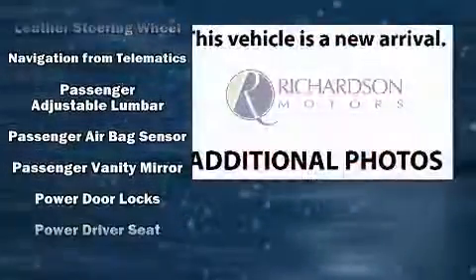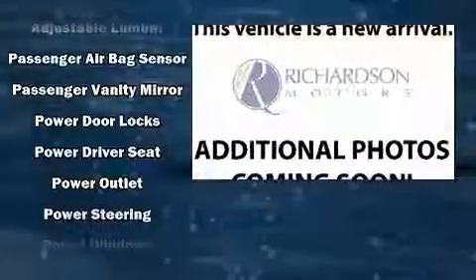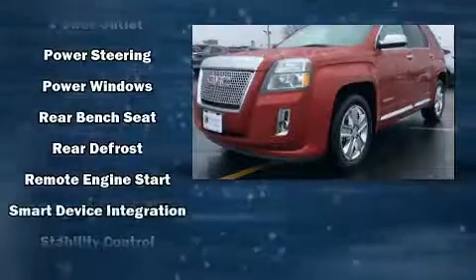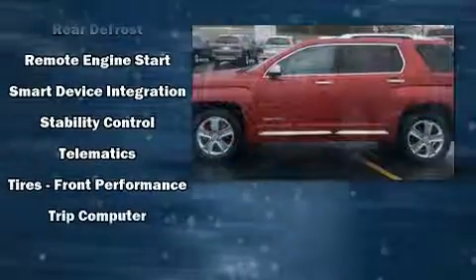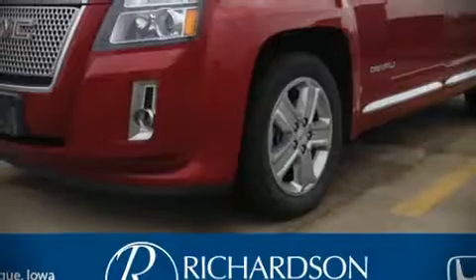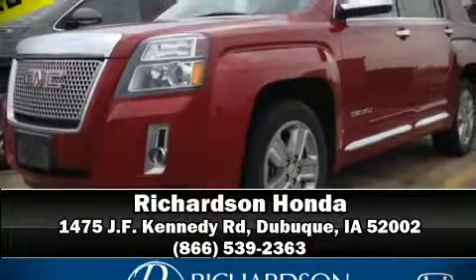Passenger security is always assured thanks to various safety features such as head curtain airbags, brake assist, and four-wheel disc brakes with ABS. Our team is professional and we offer a no-pressure environment — we are here to help you.